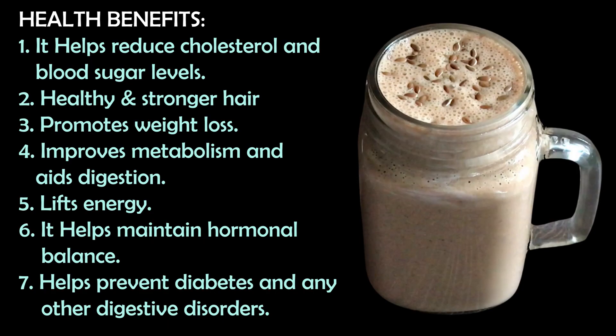This smoothie helps with cholesterol, maintaining blood sugar levels, hair maintenance, promoting weight loss, boosting metabolism, and aiding your digestion — it will give you many energy benefits. In fact, Biotin is also one of the essential vitamins for your hormonal balance.